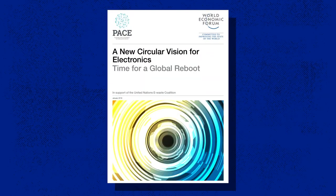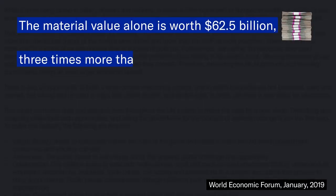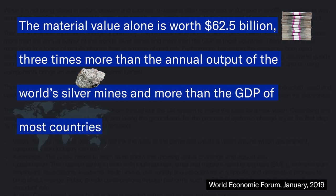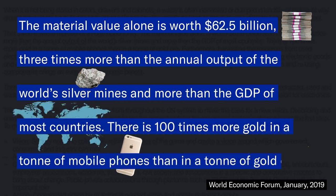When e-waste is just tossed or not handled properly, we're throwing out a lot of valuable stuff. According to a World Economic Forum report, the material value alone is worth $62.5 billion — three times more than the annual output of the world's silver mines and more than the GDP of most countries. There's 100 times more gold in a ton of mobile phones than in a ton of gold ore. That's a lot of gold.